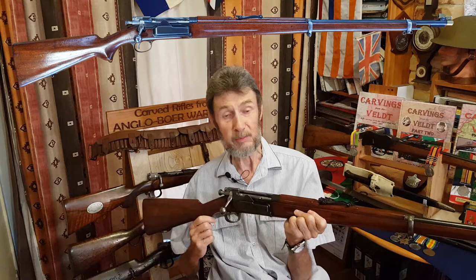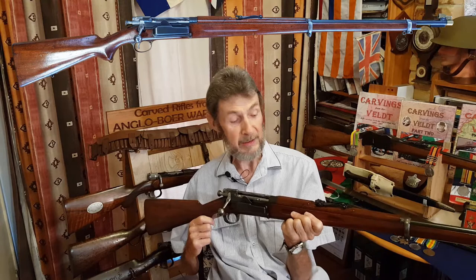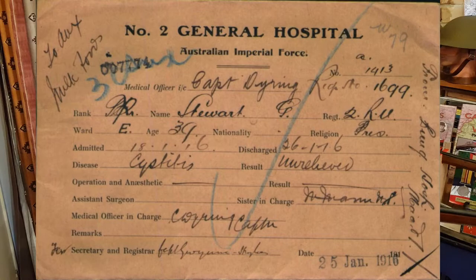He enlisted in 1915 but unfortunately went overseas to the Middle East, and within about a month he contracted the disease again and was invalided back home to Australia. So there we have it — a most unusual and rare Krag Jørgensen rifle, model 1894 in 6.5x55 caliber. I hope you enjoy the story.